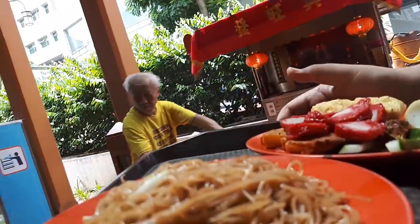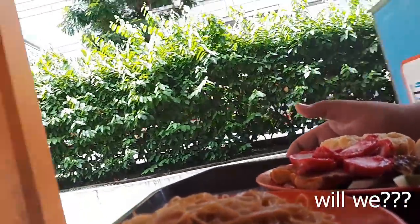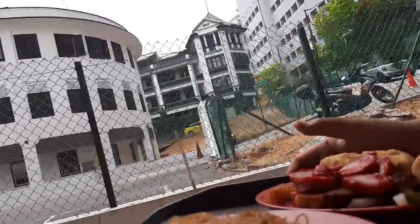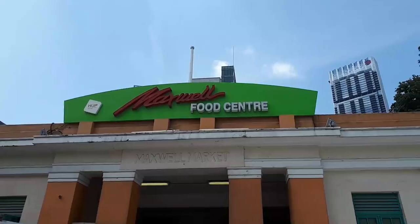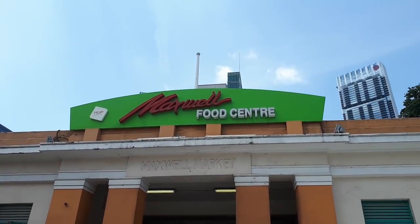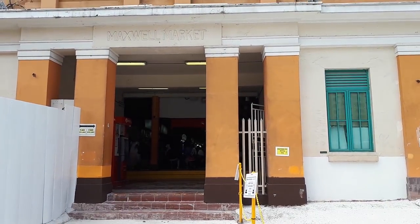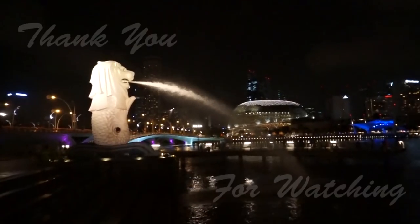If you want to feel the same thing, come get yourself down here and try the food. Before that, please like my video, share my video, and subscribe to my channel — ask your friends, relatives, family members, and even acquaintances to do the same. And most importantly, join me for my next food adventure. Until then, see you then — bye bye!